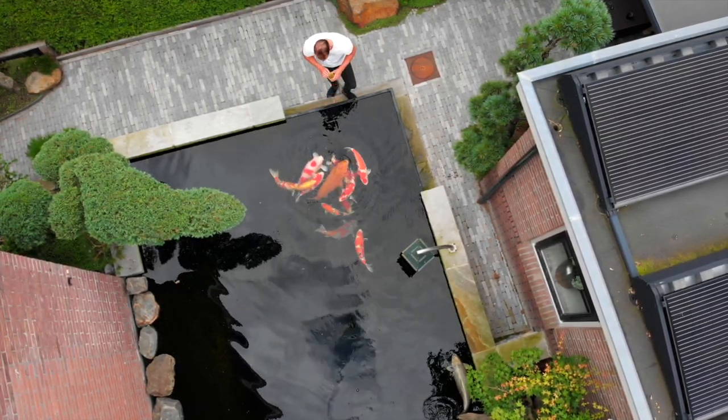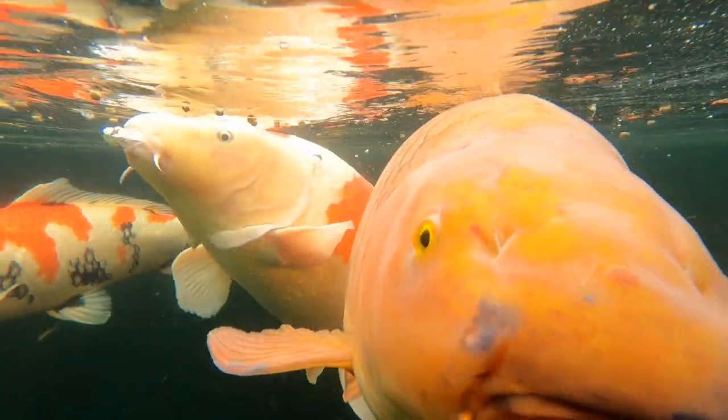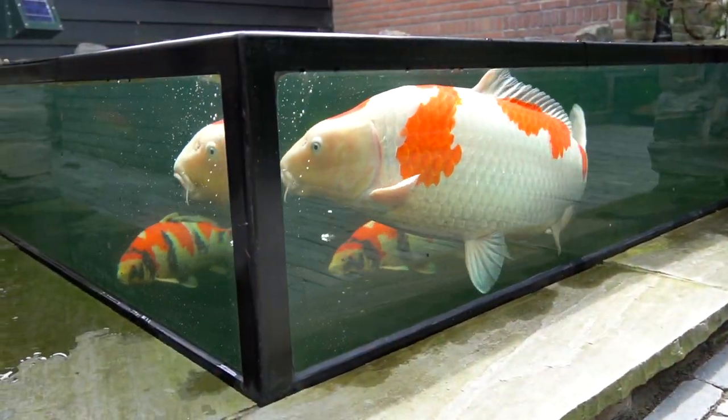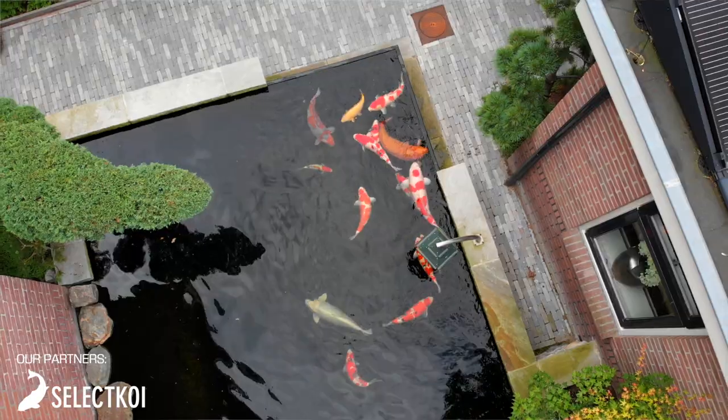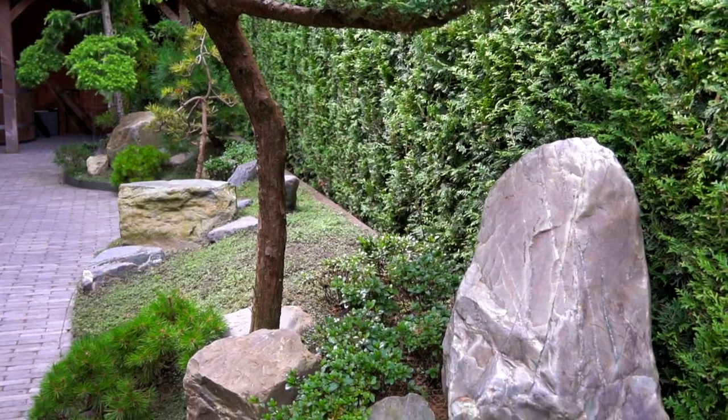Quite recently I visited this beautiful koi pond in a Japanese garden. I was lucky because the owner showed me his special koi collection from Japan. Today I visited Roy — he is a hobbyist here in the Netherlands. Maybe you have seen some clips of his koi pond and garden, as he regularly uploads them on his own socials. But today we are going to visit his amazing koi pond.